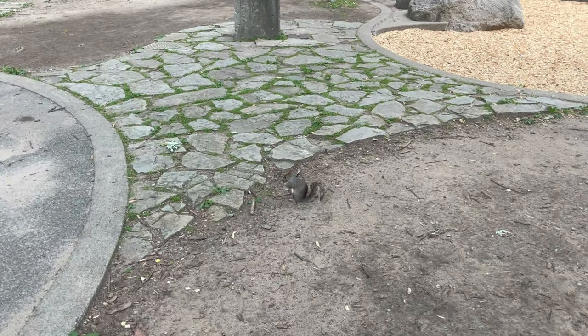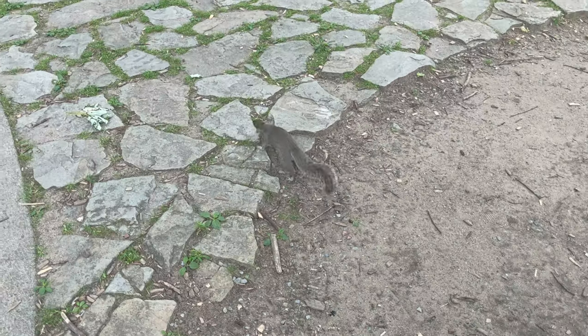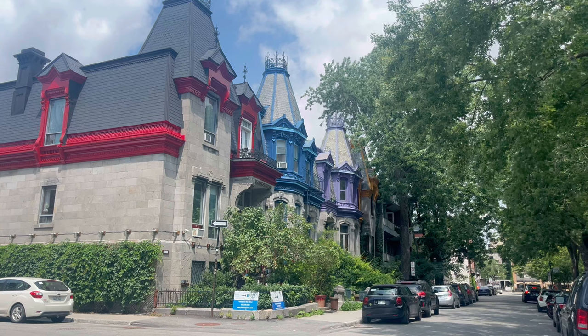This is one of the squirrels of La Fontaine Park — there he goes, sorry buddy! And just like the painted ladies of San Francisco, this is poutine — the most delicious classic meal in Quebec.